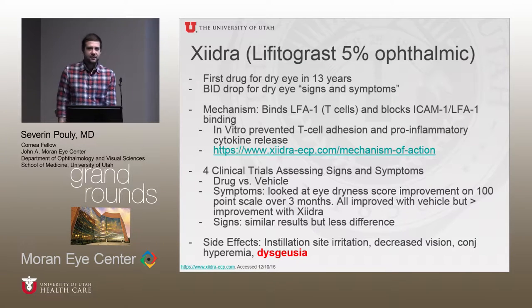In the clinical trials for Xiidra, they did four separate studies looking at both signs and symptoms. For symptoms, the results looked better when comparing vehicle to drug, showing improvement on the 100-point dryness score in all four studies over a period of several months. For the signs of dry eye, the results were pretty close between drug and vehicle, but there was still improvement across the four studies.